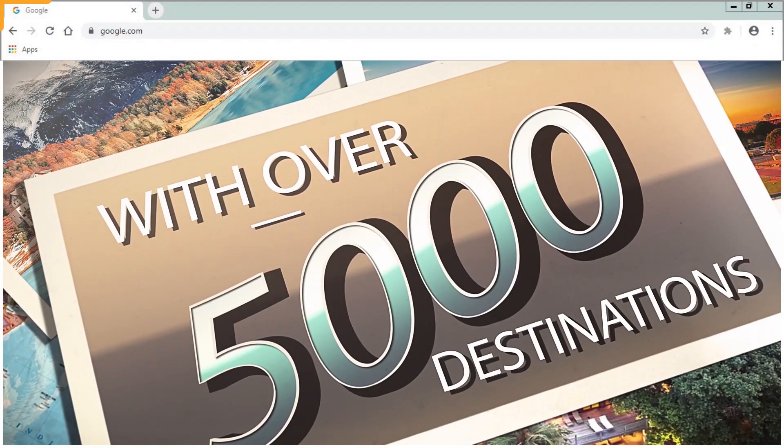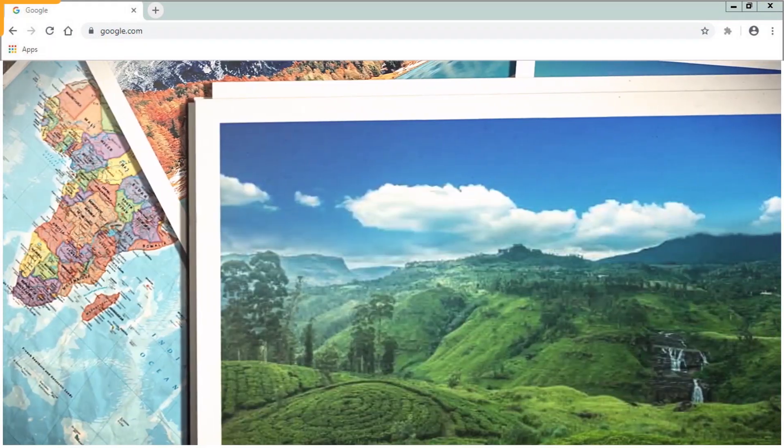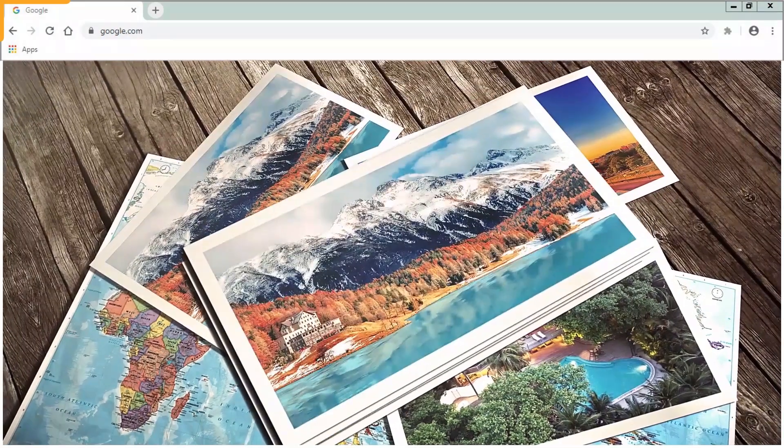You've got 40 tabs open. You're reading a Reddit comment section about the latest trend on Instagram. A jingle plays from the depths of your browser. Suddenly, with over 5,000 destinations to choose from, Travel Wire is your one-stop shop for holiday planning.